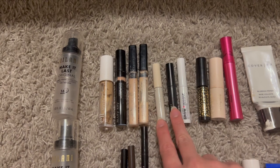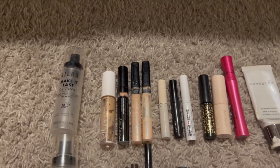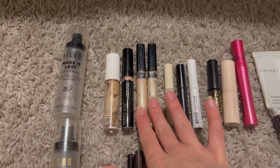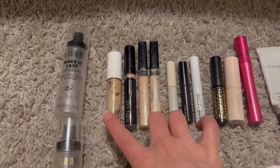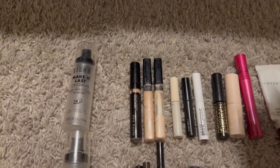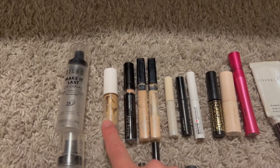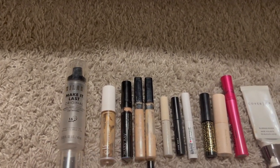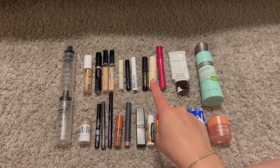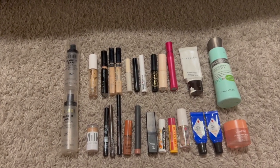None of the brow gels really keep my hairs down without feeling crunchy, so I've moved on to the elf brow wax. I finished two Maybelline concealers — my holy grails — a Mary Kay under-eye corrector, and an elf Camo concealer in the hydrating formula. I like the hydrating one in summer and the matte one when I'm oilier. In total I finished 27 makeup products in 2022.